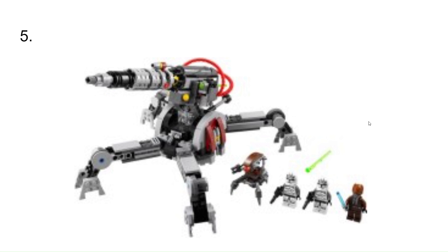At number 5, we have the Republic AV-7 Cannon. This would have been cool to have. Just like the police gunship, I was close to getting it but in the end didn't, because it came with Wolfpack Troopers and a Droideka, and I think the Wolfpack Troopers would be really cool to have.